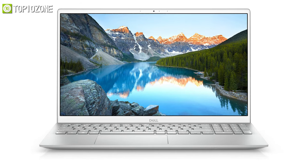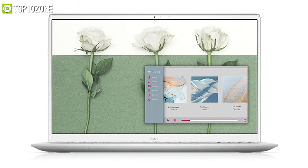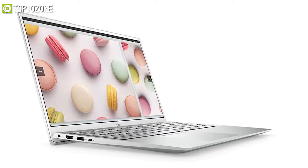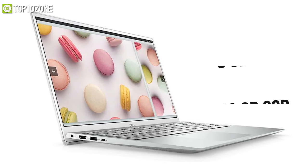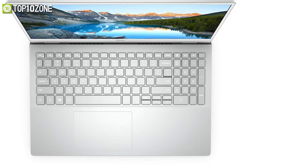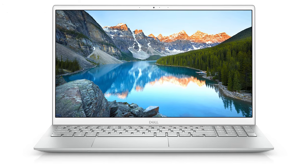Meet the latest Dell Inspiron 15 5000, a budget-friendly laptop that delivers incredible responsiveness and smooth, seamless multi-tasking capabilities. Equipped with the powerful 11th generation Intel Core i7 processor, 8 gigs of RAM, and a 256 gigabyte solid state drive, this laptop will not experience any lagging or freezing in daily computing tasks. Its processor also includes integrated Intel Iris Xe graphics, good enough for average gaming.